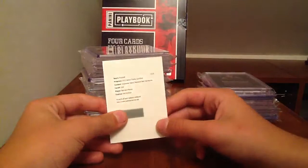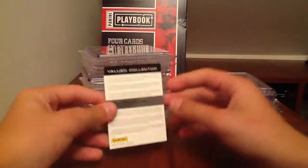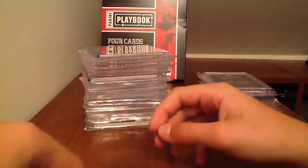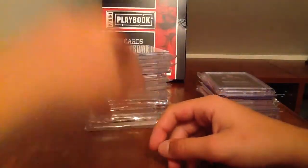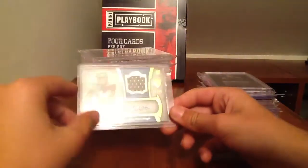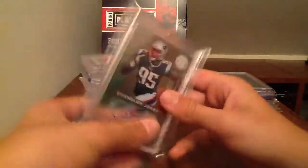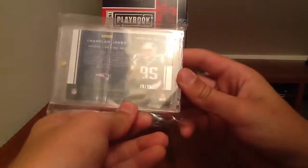Got a redemption for Bernard Pierce Platinum Red Signatures from Totally Certified. Andy Dalton rookie jersey autograph from Supreme, numbered to 50. Totally Certified Gold Chandler Jones Freshman Phenoms autograph, number 25 of 25. Nick Foles jersey ball autograph from National Treasures, numbered to 49 — nice card. And a Doug Martin Supreme autograph, numbered to 50.